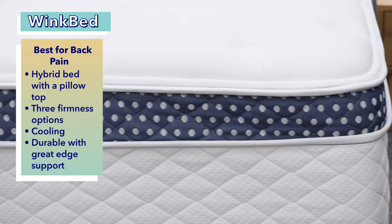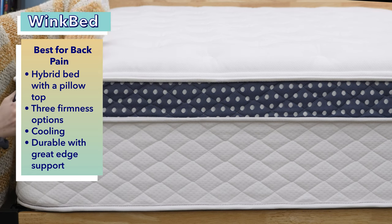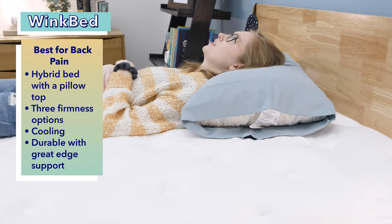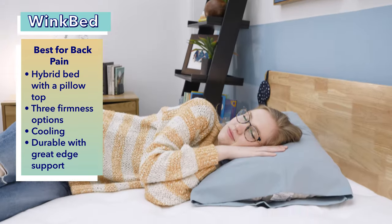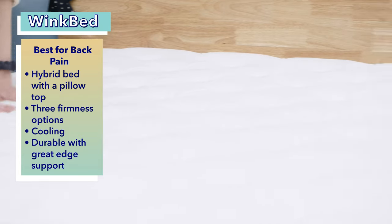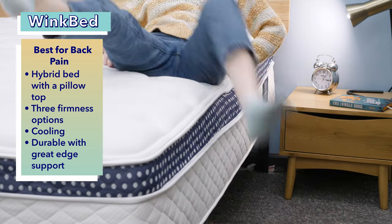Our final pick is the best soft mattress for back pain — the WinkBed. The WinkBed is a hybrid mattress with an old-school pillow top feel, but even with the soft foams and micro coils on top, the mattress is well supported and has zoned coil support below. This helps keep the spine aligned, which is good news for anyone who suffers from back pain. The WinkBed comes in three different firmnesses — softer, luxury firm, and firm — as well as a Plus version for heavier folks needing more support. For this roundup, we of course recommend the softer model. The WinkBed sleeps cool thanks to its breathability, tensile cover, and gel-infused foams. It's also very durable and has excellent edge support, so you can sit or sleep near the edge without feeling like you're about to fall off.